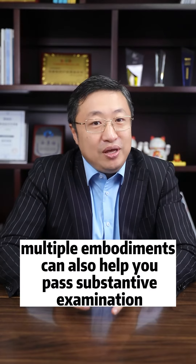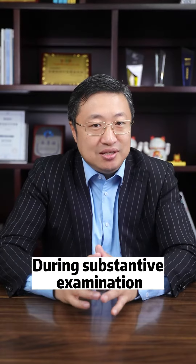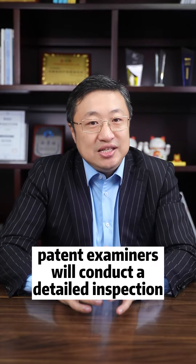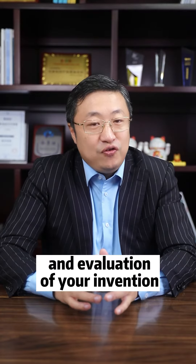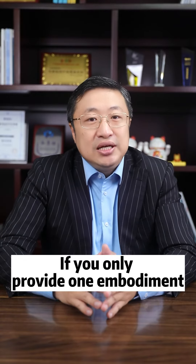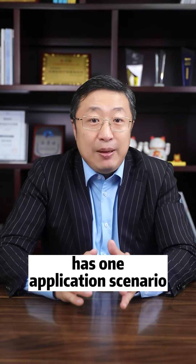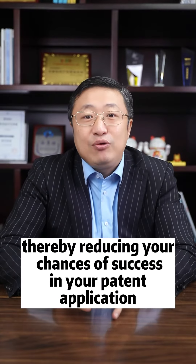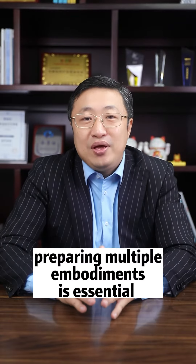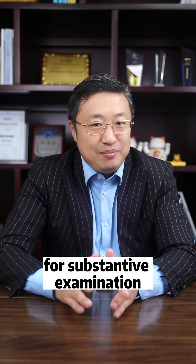Furthermore, multiple embodiments can also help you pass substantive examinations. During substantive examination, the patent examiner will conduct a detailed inspection and evaluation of your invention. If you only provide one embodiment, the examiner may assume that your invention only has one application scenario, thereby reducing your chances of success in your patent application. Therefore, preparing multiple embodiments is essential for substantive examination.